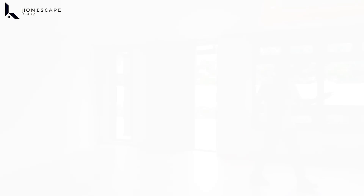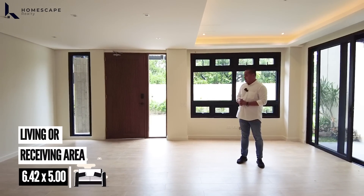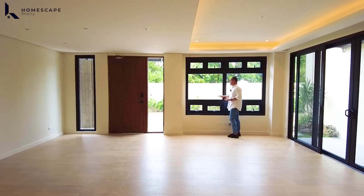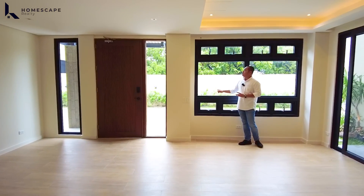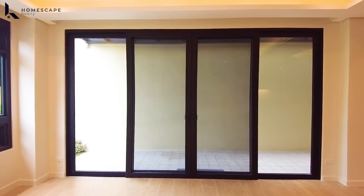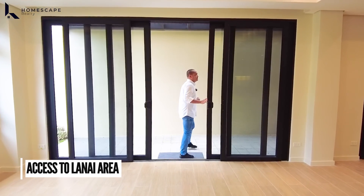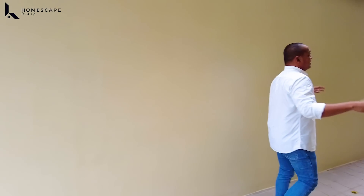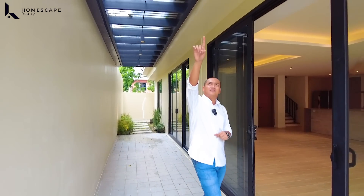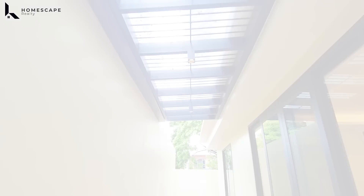On the left side upon entering, you have this space as your living area. For the living area, we have cove ceiling design with pin lights installed, surrounded by windows and sliding doors. The windows and sliding doors are high-grade aluminum and tempered glass with built-in screen. On the left side is a sliding door with access to your lanai area. If you want an instant alfresco experience, you can open the sliding doors and set up alfresco dining. We also have LED lights installed for this area.